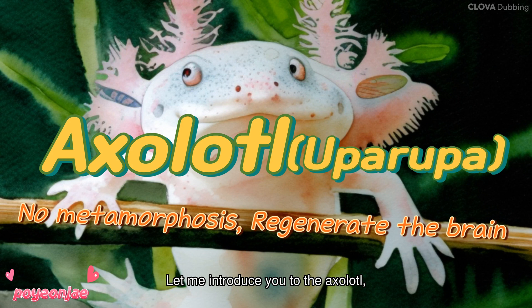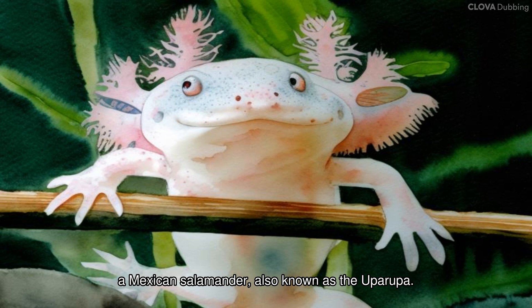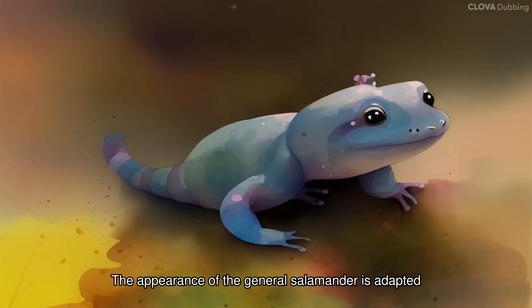Let me introduce you to the axolotl, which does not undergo metamorphosis but has excellent cell regeneration ability. The axolotl is popular for its smiling face — a Mexican salamander also known as the ajolote.